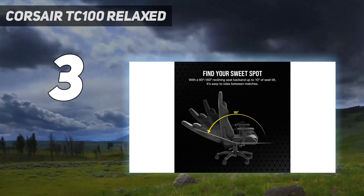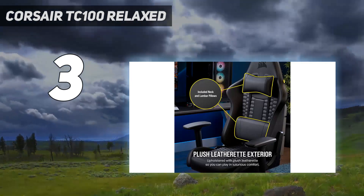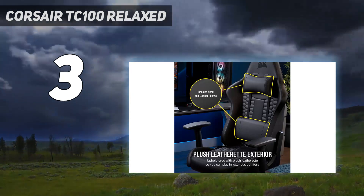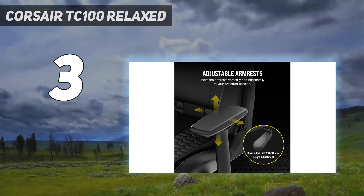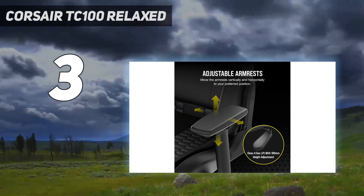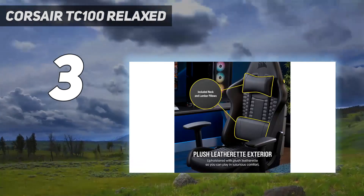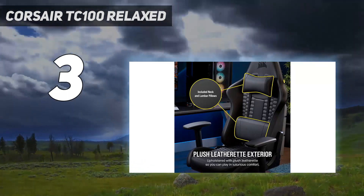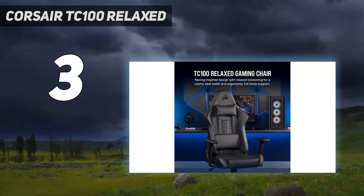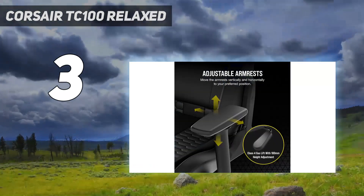Setting you back only $250, this budget gaming chair is great for those that splurged on one of the best gaming PC deals. Though it isn't as feature-full as more expensive chairs, it has all the basics you need. 2D armrests and a gas lift with a wide range of height adjustments make for an ergonomic alignment with your desk. There is no built-in lumbar support; however, back and neck pillows come with it, while a deep recline lets you kick back between matches.